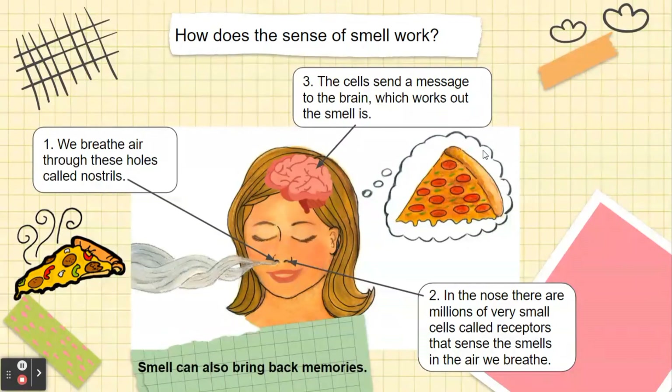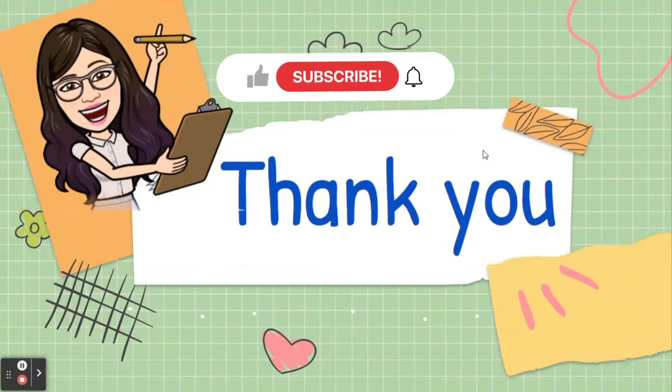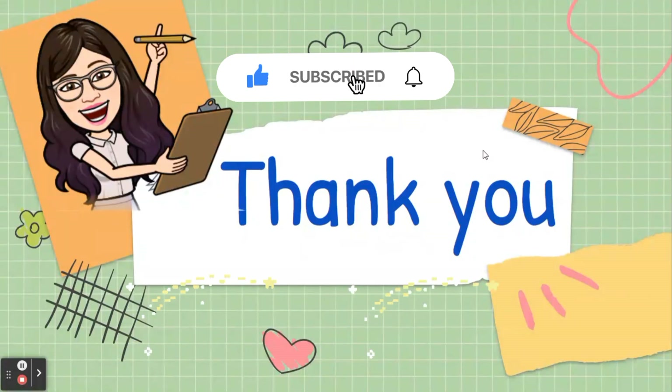And also, smell can bring back memories. Alright everyone, I think that's all for today. I hope you can understand about our lesson today. Thank you for watching and see you. Bye-bye.